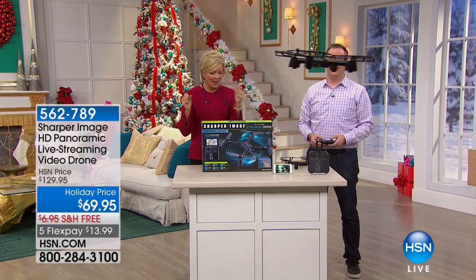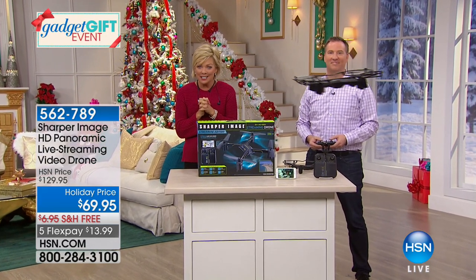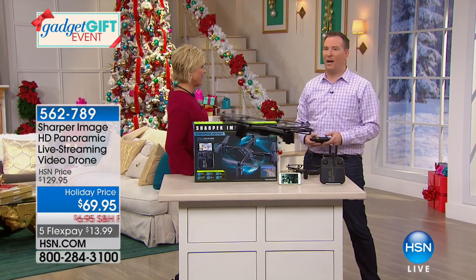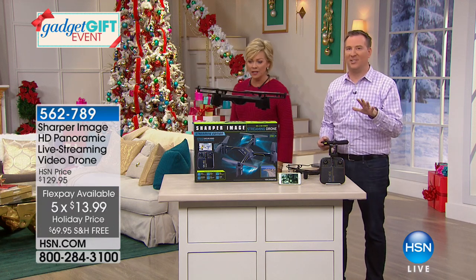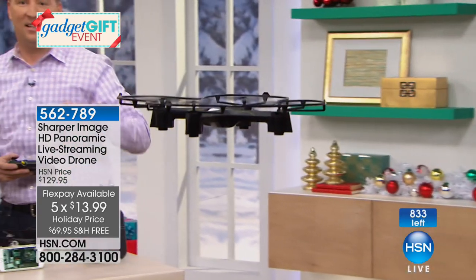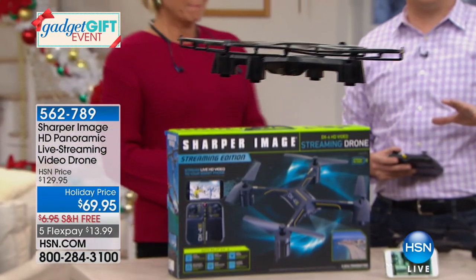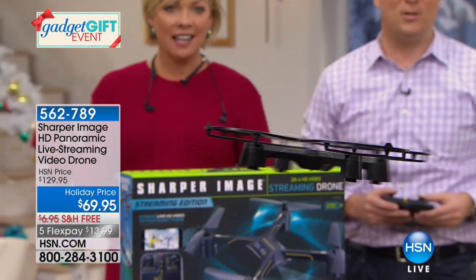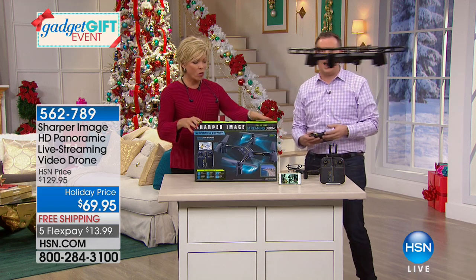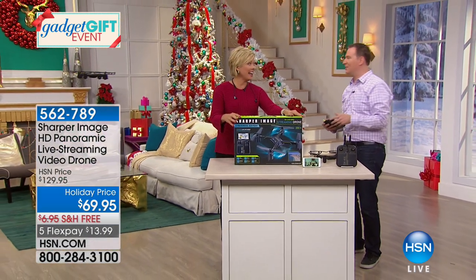How fun is this? This is our Sharper Image HD video streaming drone at a holiday price — you can't get this price at the store. At the store it's $129.95; here it's $69.95. It is a phenomenal price. When we talk about the technology that goes into this, you're going to think this is a $300 to $500 drone. Notice how steady it is. We're so limited on this — $833 left. It's got auto pressure lock so it locks right in place. You can spin it 360 degrees, do flips, and there are three speeds included.